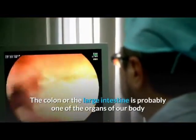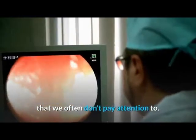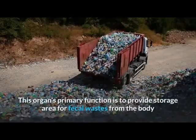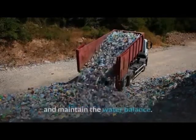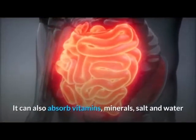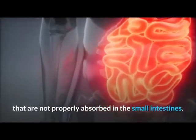The colon, or the large intestine, is probably one of the organs of our body that we often don't pay attention to. Its primary function is to provide storage area for fecal wastes from the body and maintain the water balance. It can also absorb vitamins, minerals, salt, and water that are not properly absorbed in the small intestines.